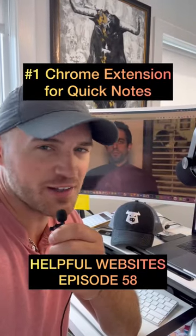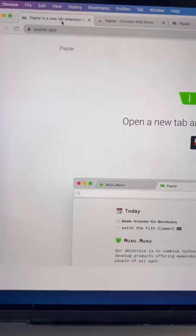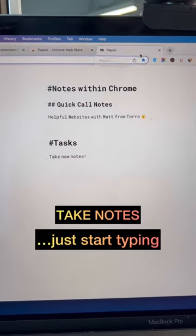This is one of my favorite Chrome extensions for jotting down a quick note. Let's go! It's pronounced papie.app. The website will take you right to the Chrome extension that, when it's installed, will allow you to open a new tab and immediately start taking notes.